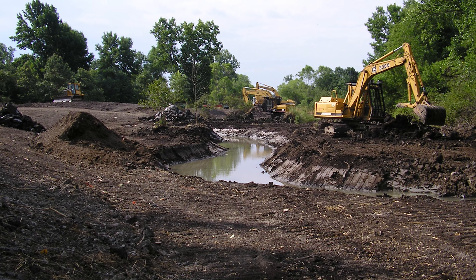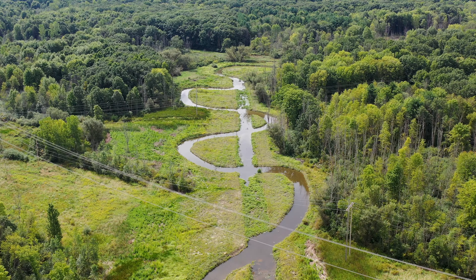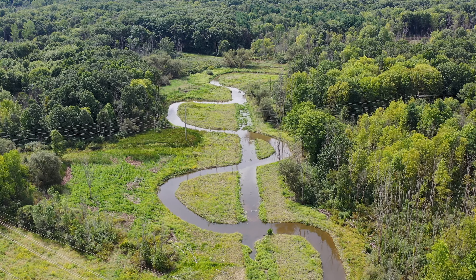Altogether, we've been able to restore over five miles of stream, 100 acres of wetland, and we've been able to restore this aquatic feature to a warm water habitat.